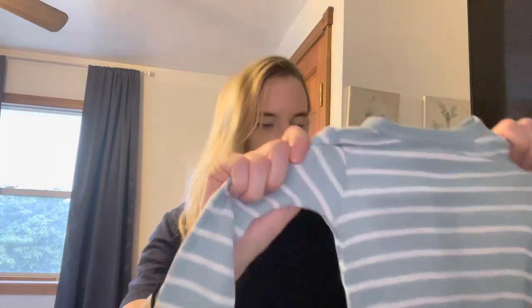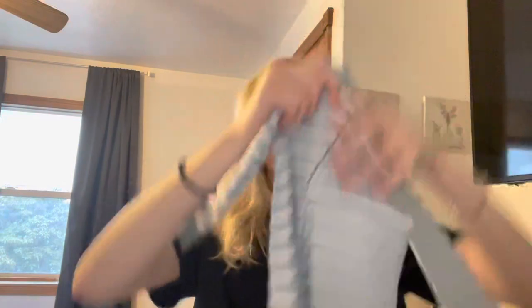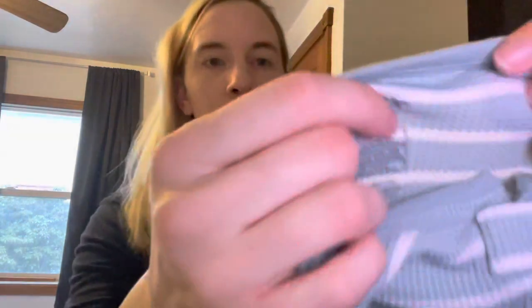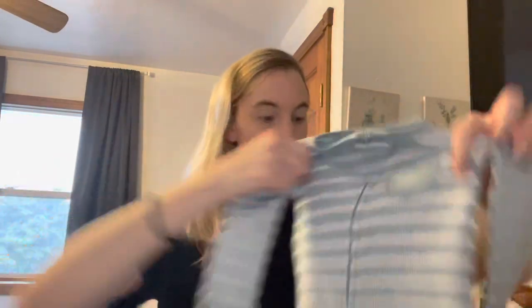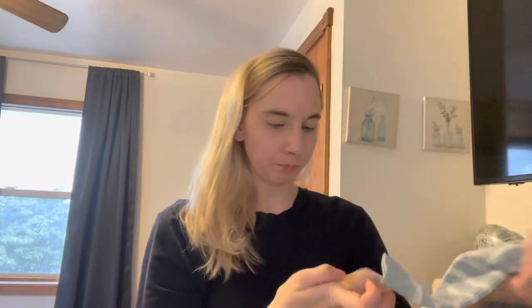I saw these Carter's 12-month sleepers — I was going to get several but just wanted to get one to try it out. This was originally $20. I finally found some that weren't fleece — these are ribbed. They have really pretty colors and I was going to get more, but I wanted to see what they were going to be like first.